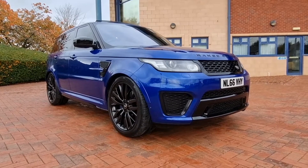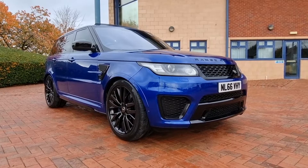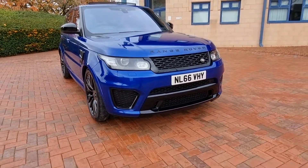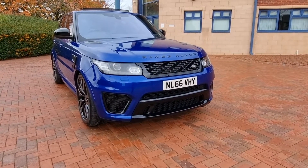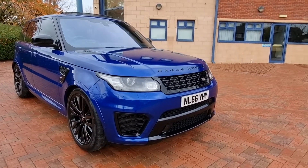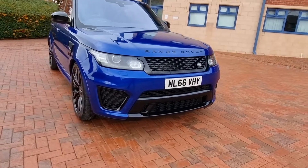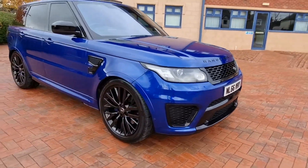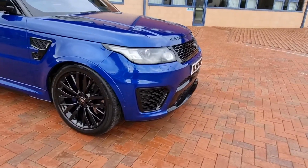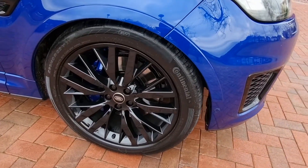New into the showroom today is a Land Rover Range Rover Sport SVR. As you can probably see, it's a 5-litre V8 supercharged petrol automatic, finished in Tanzanite Blue - a fab colour for the car. Big 550 brake horsepower spec, very very nice indeed. Front and rear park assist.